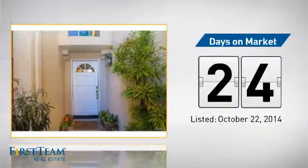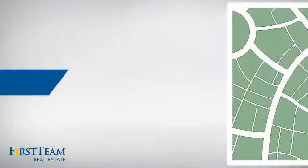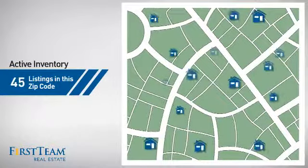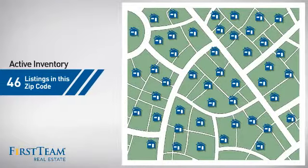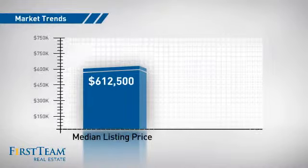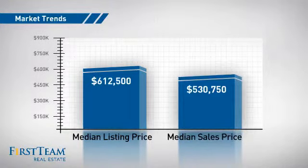It's been on the market since October. Wondering how it stacks up against the competition? There are now just over 45 homes on the market within this zip code, with a median list price of just over $600,000 and a median sale price of just over $525,000.